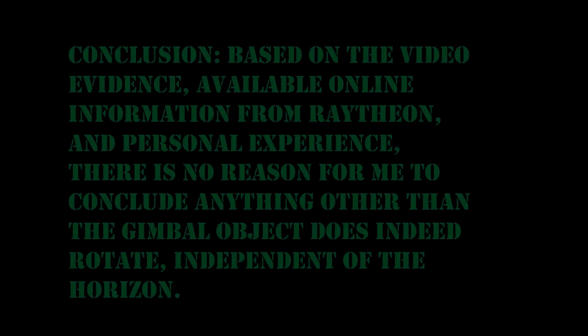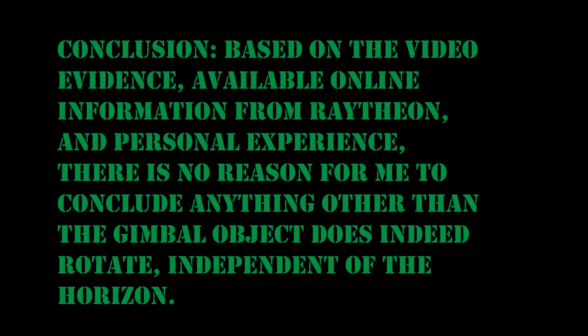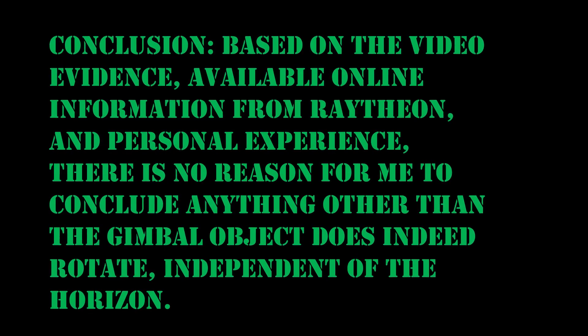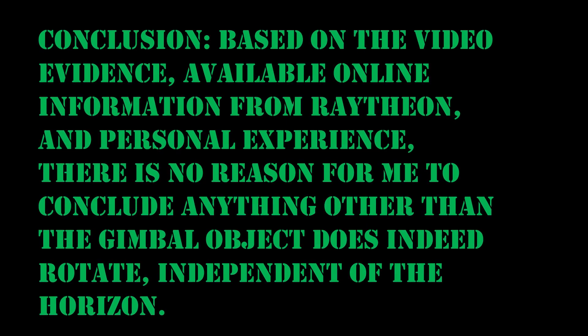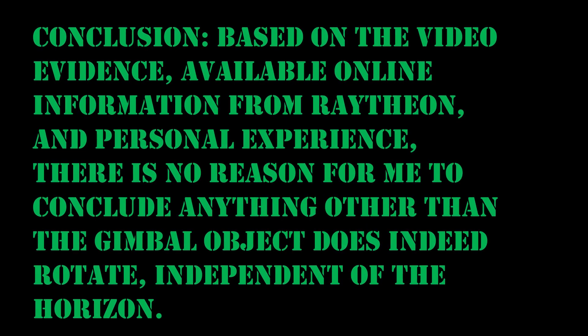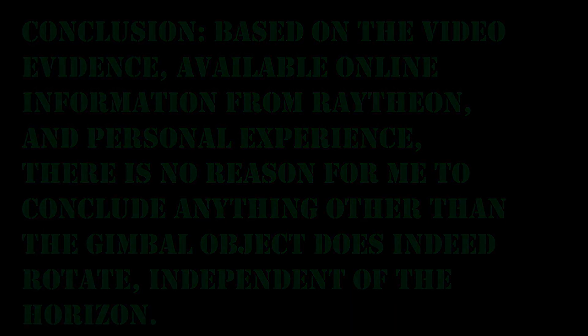Conclusion: based on the video evidence available, online information from Raytheon, and personal experience, there is no reason to conclude anything other than the gimbal object does indeed rotate independent of the horizon. Thanks for checking out my video — feel free to look through the other videos on the YouTube channel, leave comments, and suggestions are welcome. See you next time.